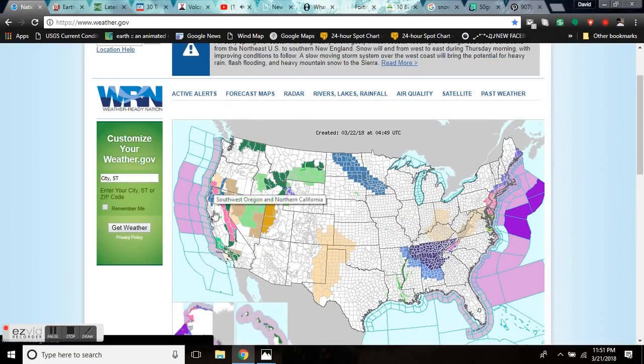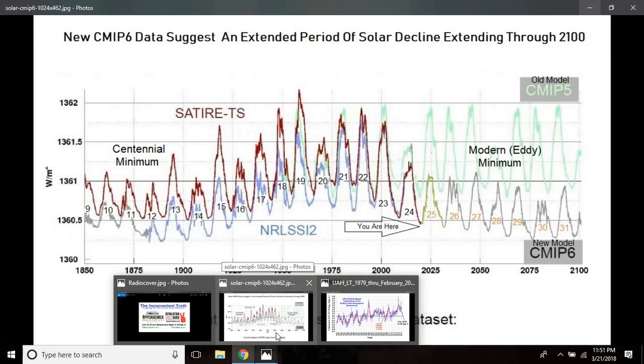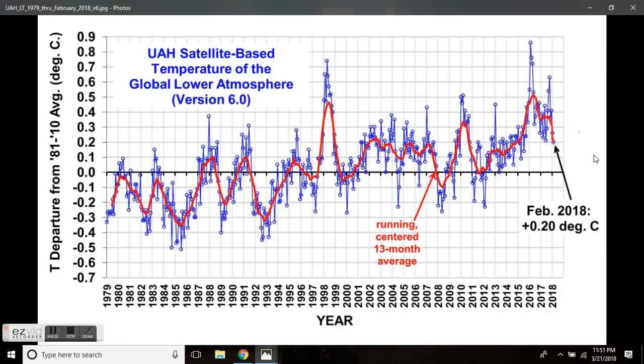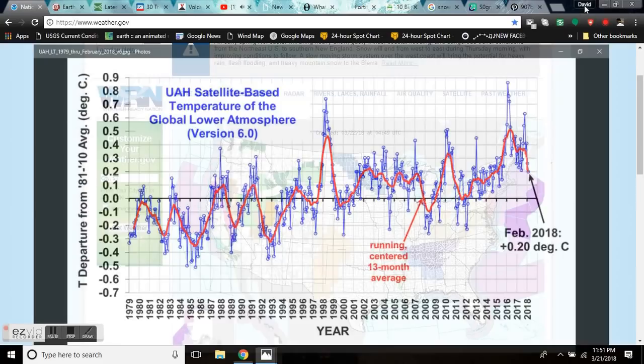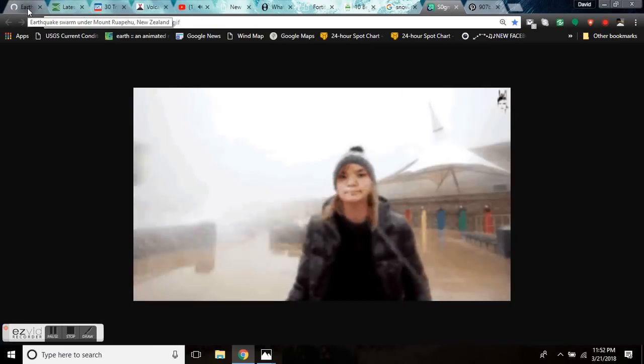Remember when they told you it was never going to rain again in California? Those people are full of it. Every single prediction we've made here has come true. It is not the three hottest years on record. In fact, the temperature has dropped globally by half a degree Celsius in the last three years, and that is something to take note of. If it continues to drop at the same rate, we're going to hit baseline in the next two months, which is going to bring us back to the temperatures we were experiencing in the 1970s.